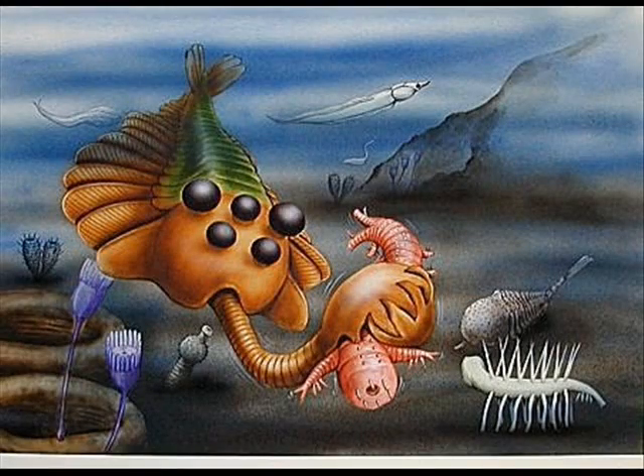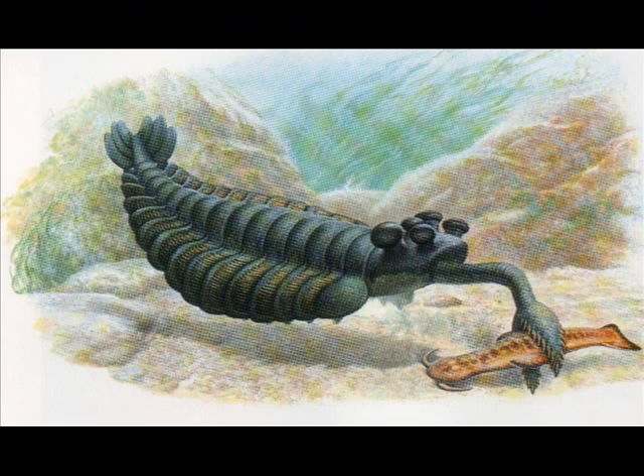While we're talking about things with a weird mouth, just briefly, look at this. It's Opabinia. It has too many eyes and a mouth like a vacuum cleaner hose. Insane.